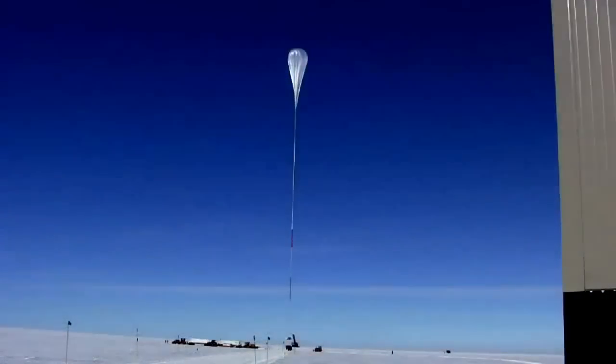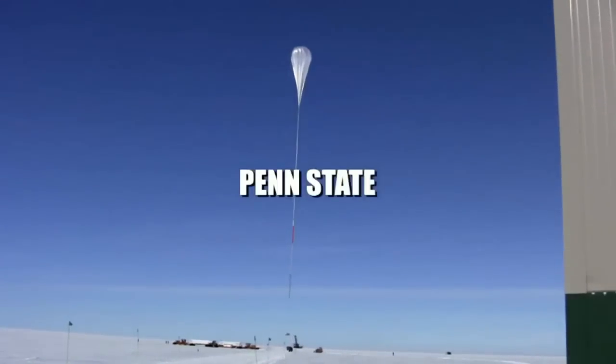Balloons that go into the sky and almost into outer space. That's right now, in motion.